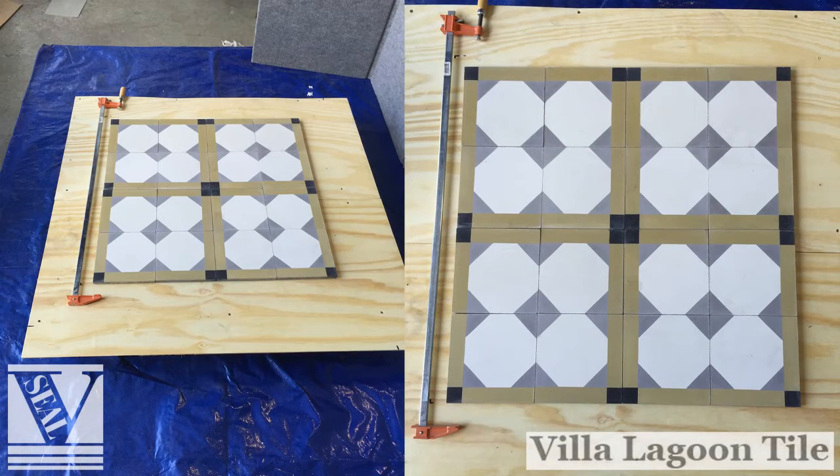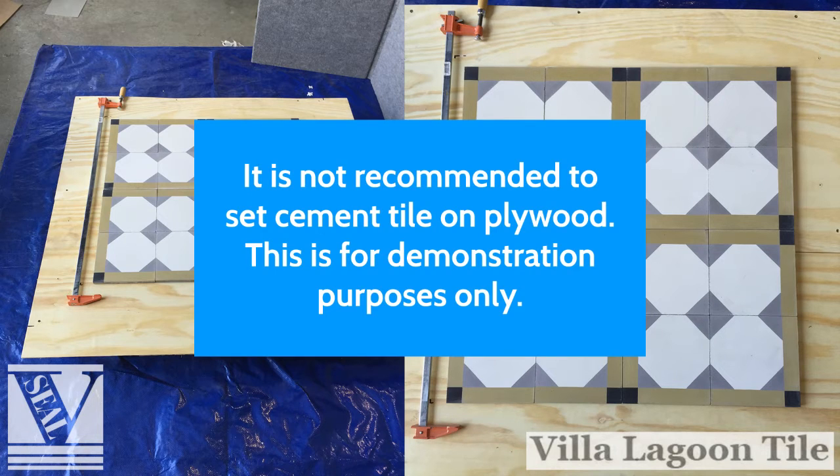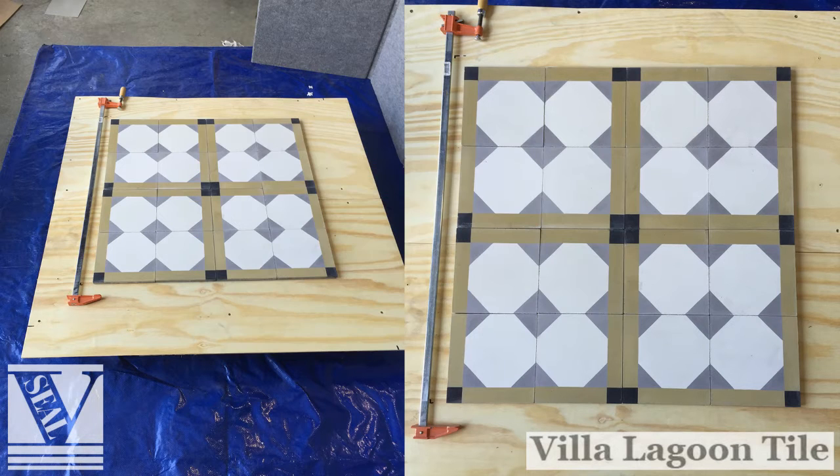Step one: tile layout. Prior to installing, layout at least one row of your tiles dry without adhesive in each direction of your intended tile orientation plan, to see if any adjustments need to be made. You may need to shift the layout to balance border tiles from the walls. If using pattern tiles, make careful note of the tile's orientation. Snap guidelines using a chalk line to suit your layout. A light coat of clear spray or hairspray will help preserve the chalk lines.